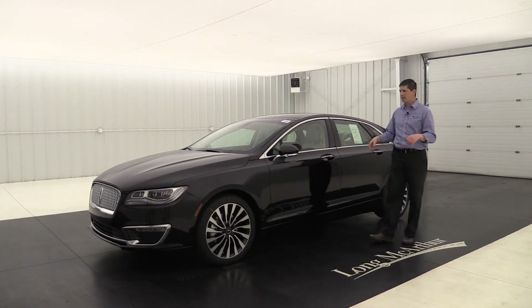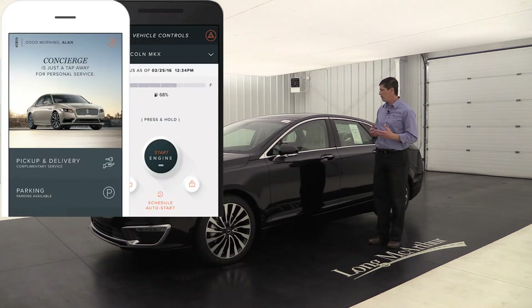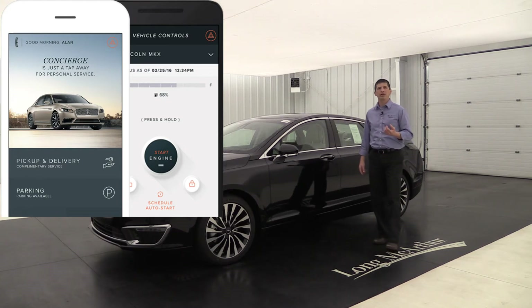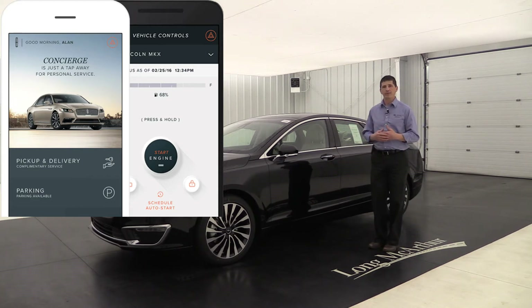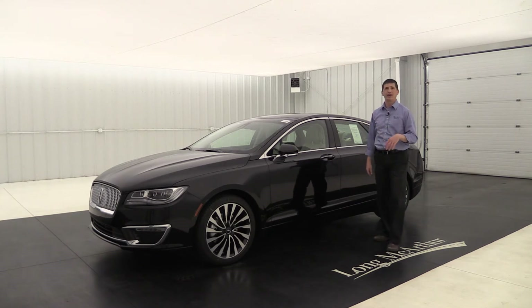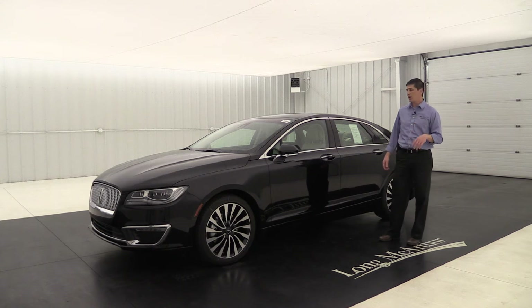The MKZ Hybrid comes with Lincoln Connect, which allows you to connect to the vehicle using the Lincoln Way app. It's a great way to remote start your vehicle from anywhere, unlock and lock your vehicle, find your vehicle, and even schedule remote start times — like every morning at 7:30. It also comes with a Wi-Fi hotspot for up to 10 devices, so passengers in the backseat can connect and save their data. Lincoln has some nice affordable unlimited plans through AT&T at a very low cost.